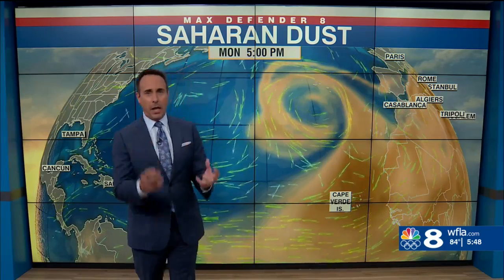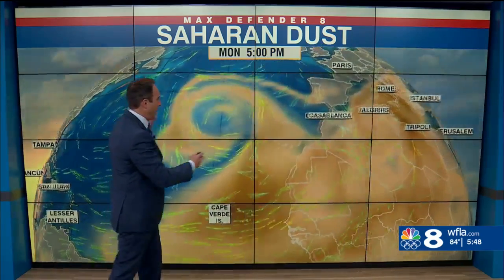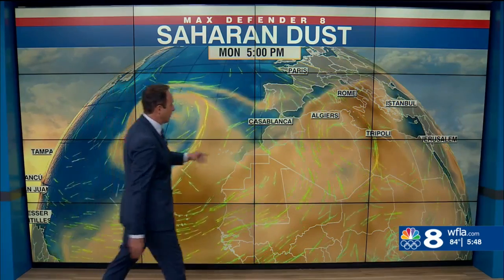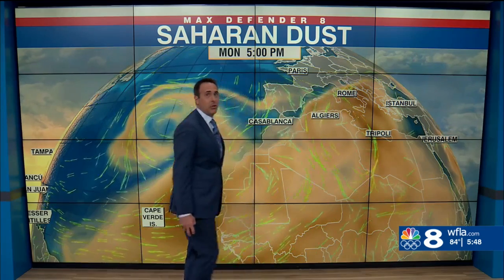It's that time of year again. We're talking about Saharan dust — a huge blob of Saharan dust coming off of Africa right now. You can see this big upper level low, a really dynamic pattern in the eastern Atlantic and across Europe. And all that dust is headed towards Rome, eventually Athens, and also Istanbul.